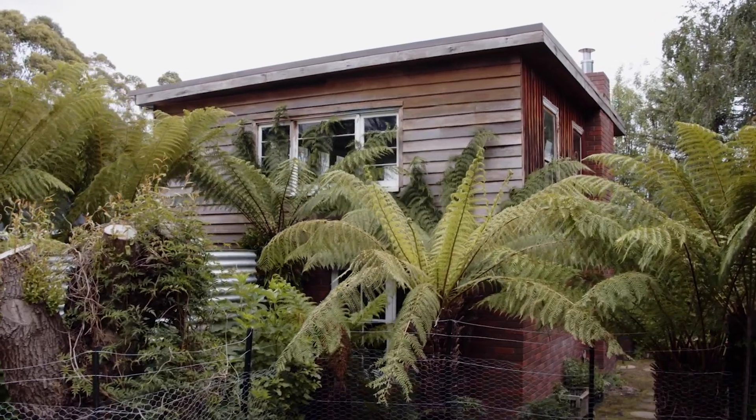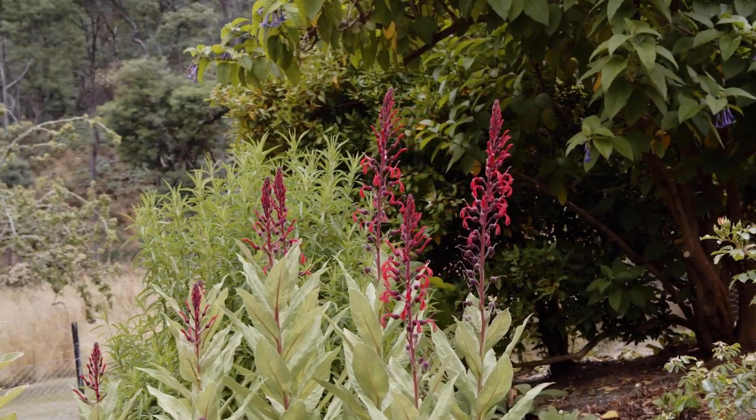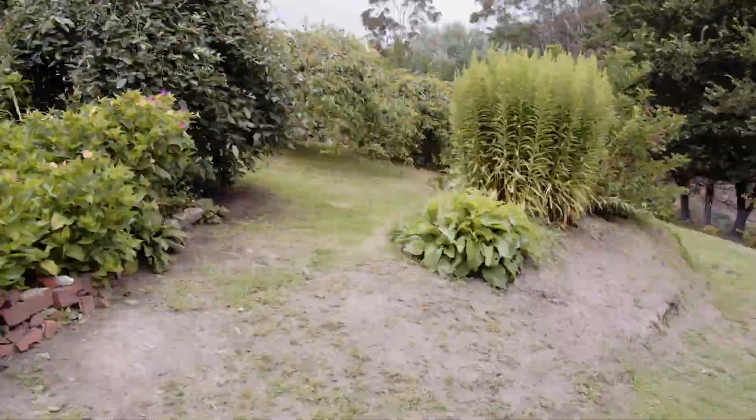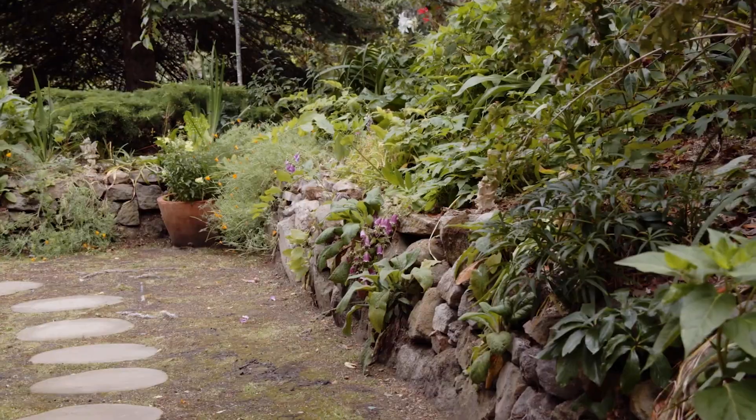Stunning park-like gardens surround the house and are filled with colour and scent all year round. Exotic plantings have been thoughtfully placed atop stone retainers, and grassy paths meander through the land, allowing you to really get amongst it and appreciate all of its beauty.